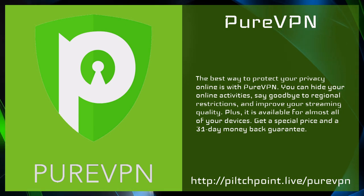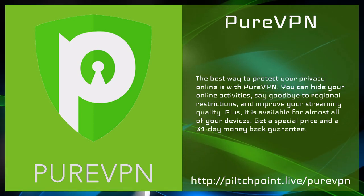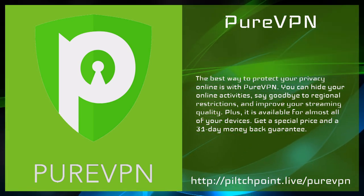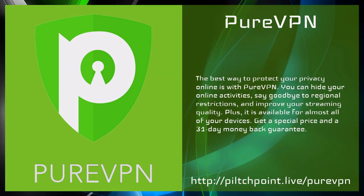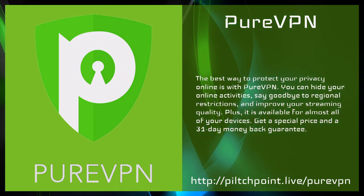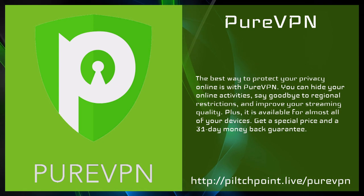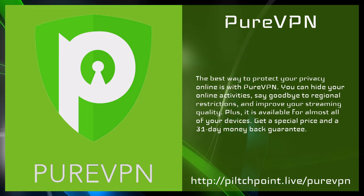This week's Pilch Point with Avram Pilch is proudly powered by PureVPN. The best way to protect your privacy online is with PureVPN — you can hide your online activities, say goodbye to regional restrictions, and improve your streaming quality. It's available for almost all of your devices. Get a special price and a 31-day money-back guarantee by going to pilchpoint.live/purevpn.